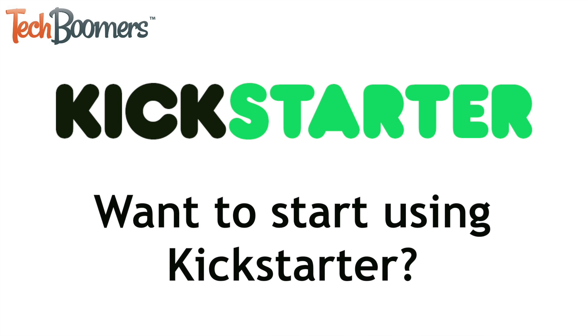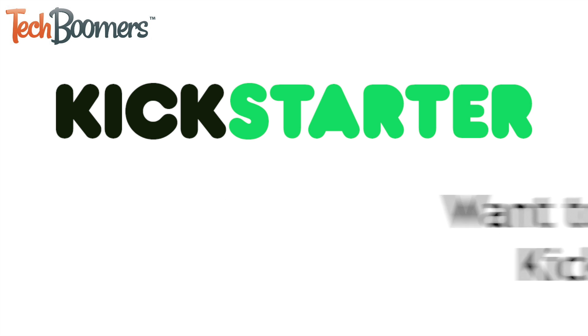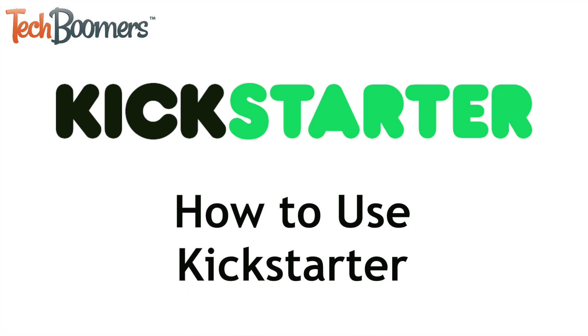Want to start using Kickstarter to support projects you're interested in? We'll show you the ropes. I'm Jessica from techboomers.com. In this video, I'll show you how to use Kickstarter. Now let's get started.